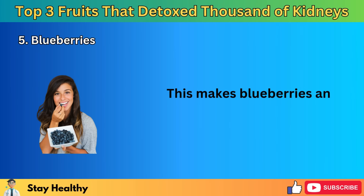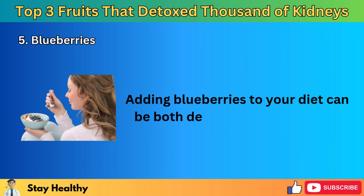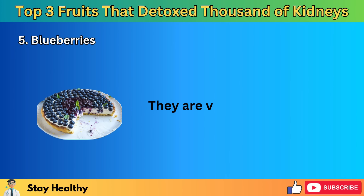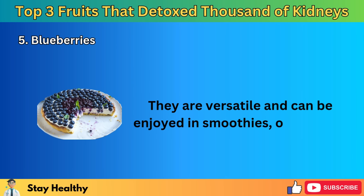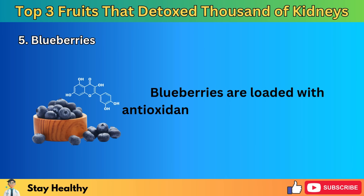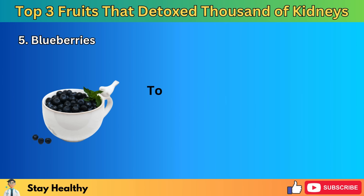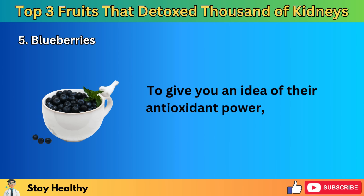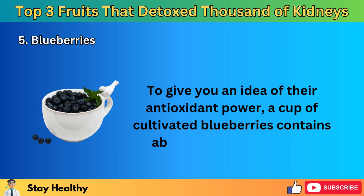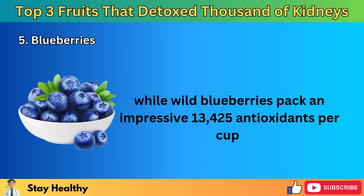Research continues to uncover more benefits of blueberries. A 2022 study on mice showed that anthocyanins might slow the progression of diabetic kidney disease. Additionally, a study involving nearly 1,000 women found that a diet high in anthocyanins was linked to lower blood pressure and less arterial stiffness, both significant risk factors for kidney disease. Blueberries also help fight oxidative stress, where harmful free radicals cause damage to cells — a major factor in many kidney problems. A cup of cultivated blueberries contains about 9,170 antioxidants, while wild blueberries pack an impressive 13,425 antioxidants per cup, suggesting that regularly eating blueberries could help prevent kidney damage.